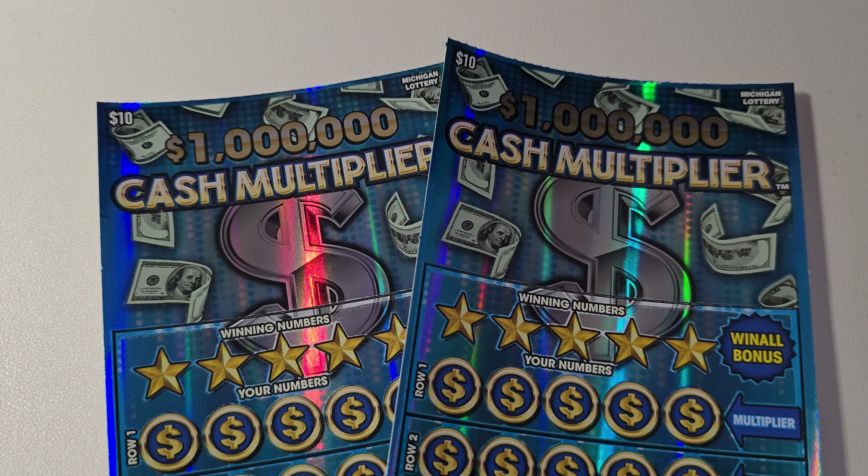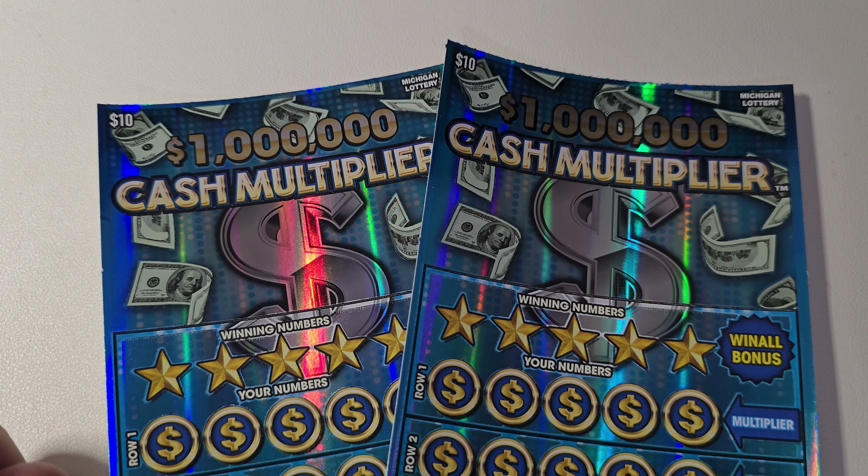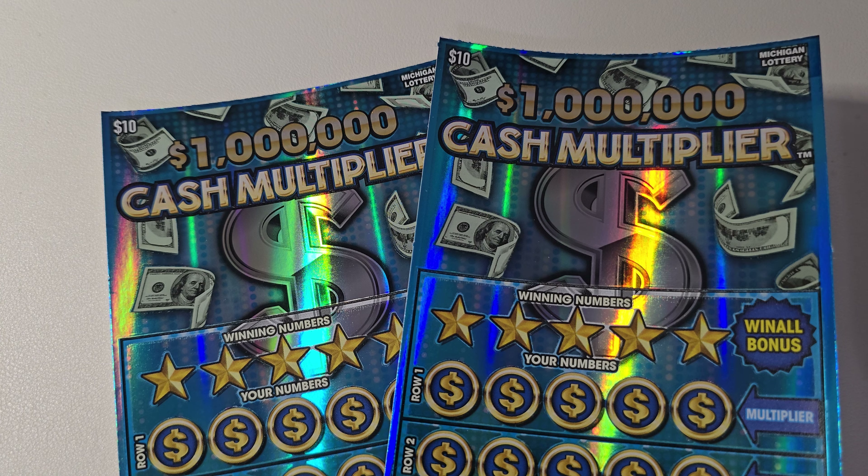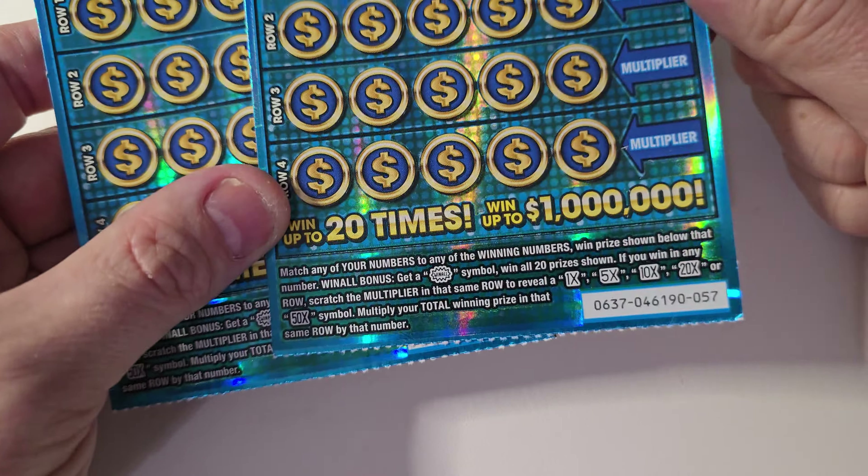Hi guys, welcome back to the channel. If you're new, please like and subscribe and hit the notifications button so that you get notified every time I make a new video. It's only a matter of time before we hit the big one. Today we have two $1 million cash multiplier tickets — the numbers in the corner are 57 and 58.